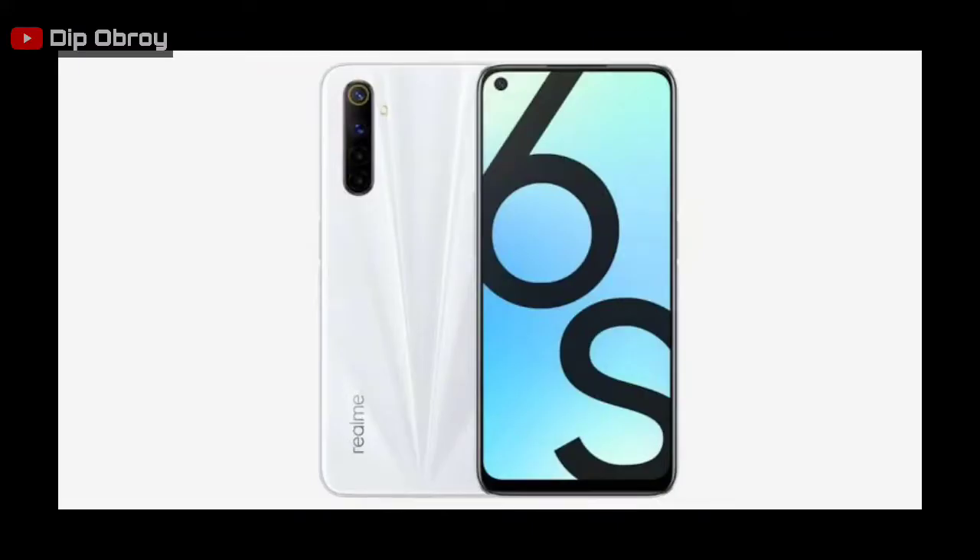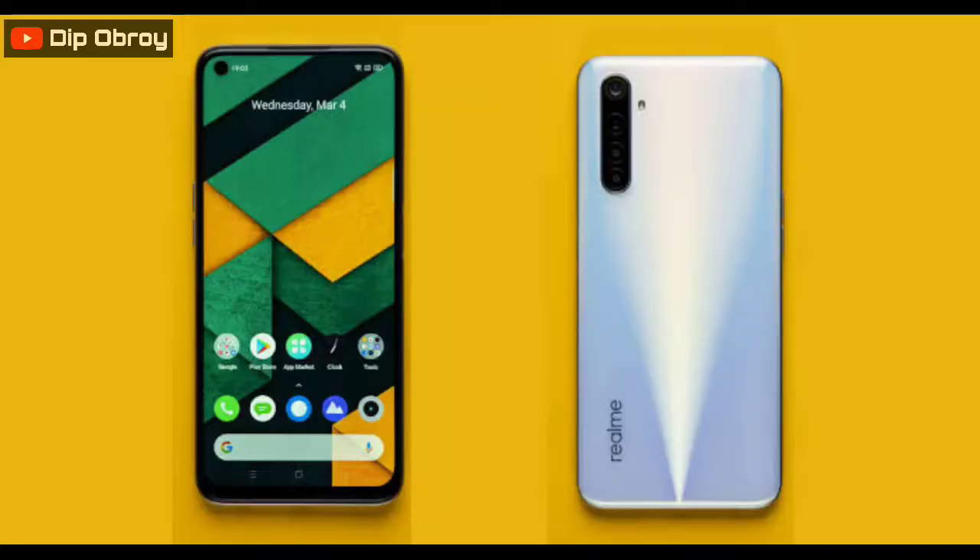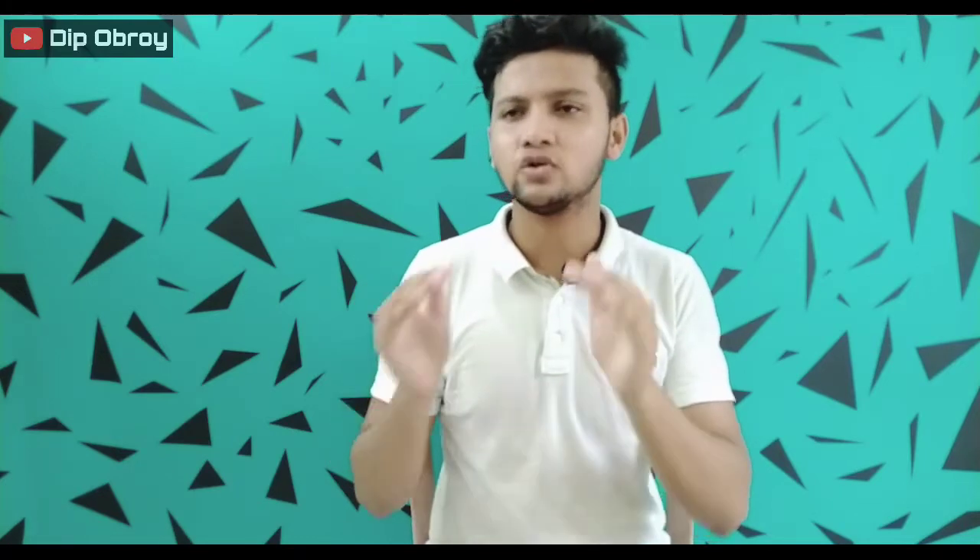So in the first place, Realme 6s was launched in Europe. The same phone was called Realme 6i in India. It was a big deal.